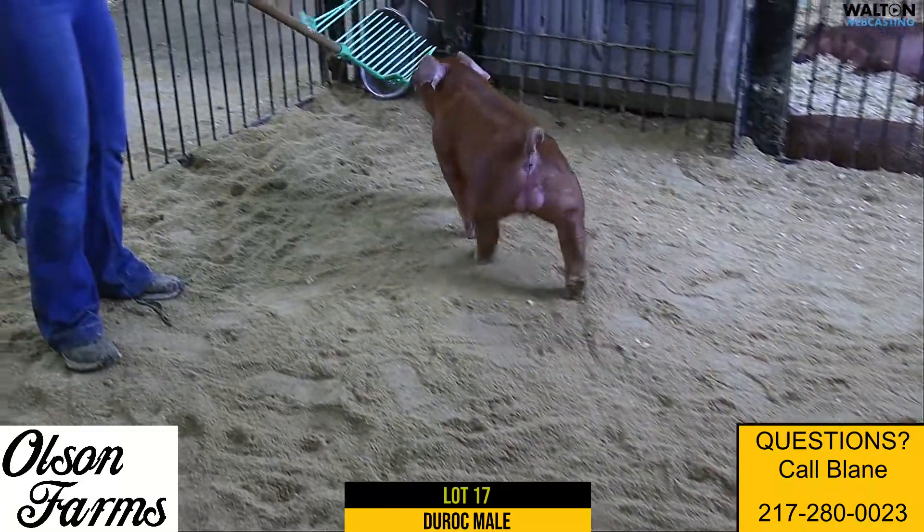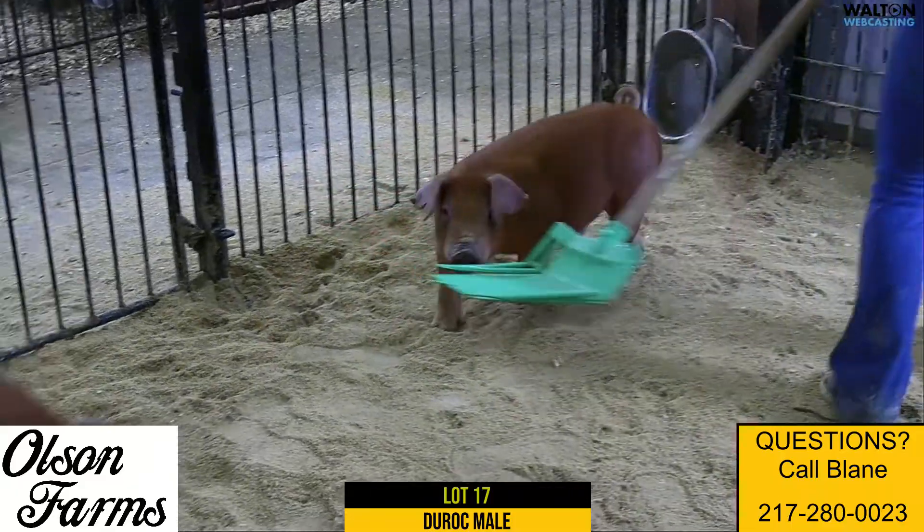This is Lot 17 here, not 6-2, Duroc Barrow. Captain Benny, Bomb Squad.